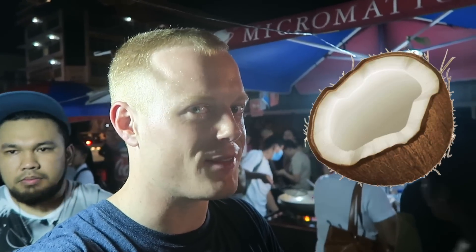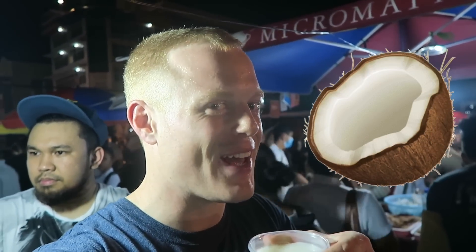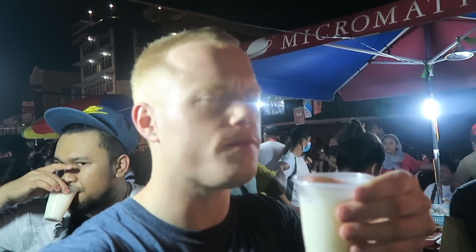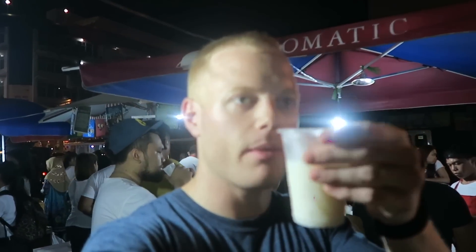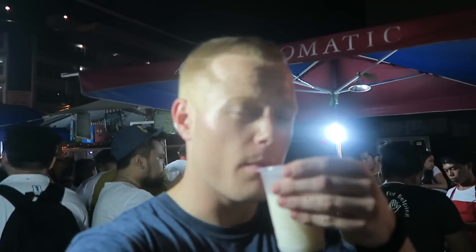Sweet coconut milk — you can't go wrong with that. After some fried intestines and stuff, it's a really good refreshing drink. Twelve ounces of delicious coconut milk. This place is awesome.